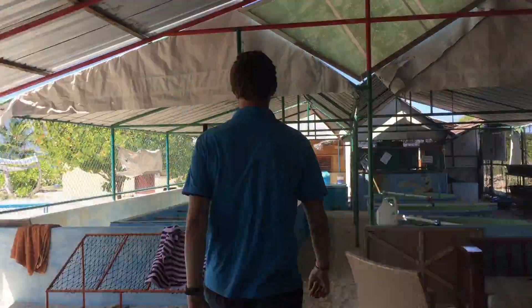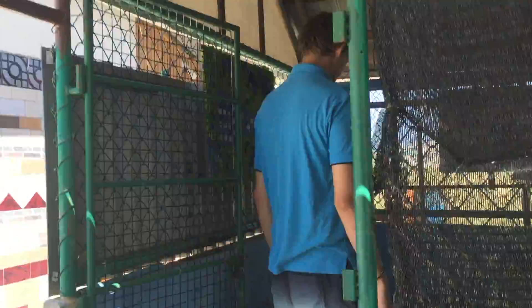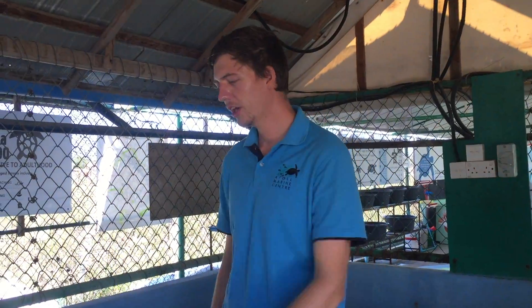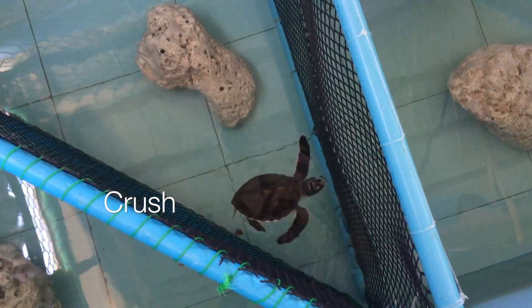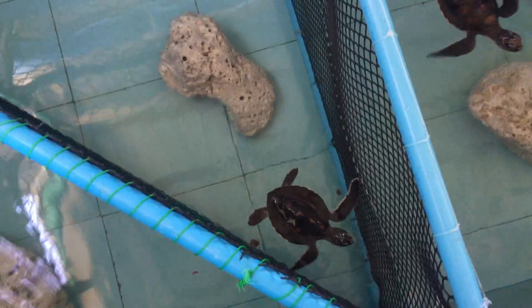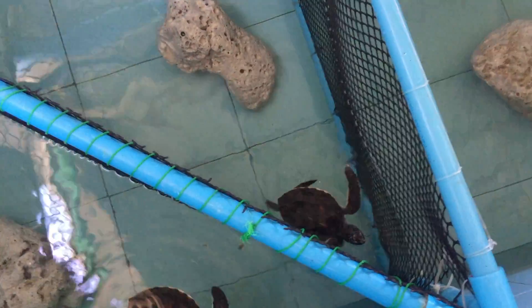So let's go and meet some of our hatchlings. Here are our established hatchlings — we've had all of these guys for at least two months. This little guy down here is Crush. He came in when I first came in, and a little boy brought him in. He actually came in yesterday to check on him, which is really good, so the local people do come back to see how their turtles are going.